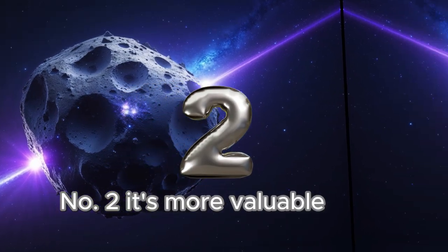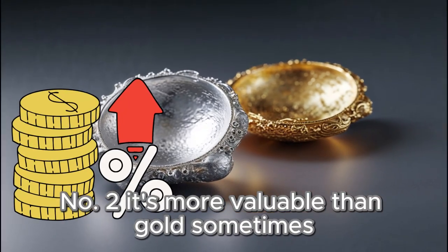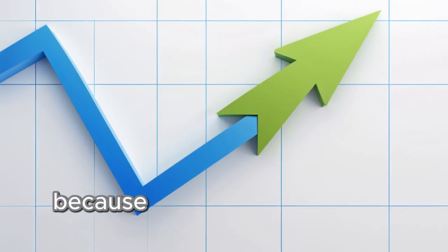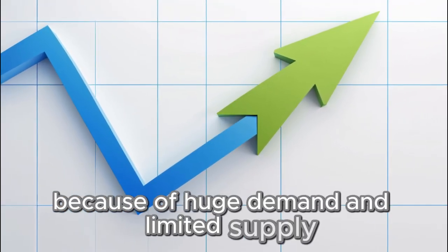Number two: it's more valuable than gold, sometimes. In recent years, palladium prices have even been higher than gold because of huge demand and limited supply.